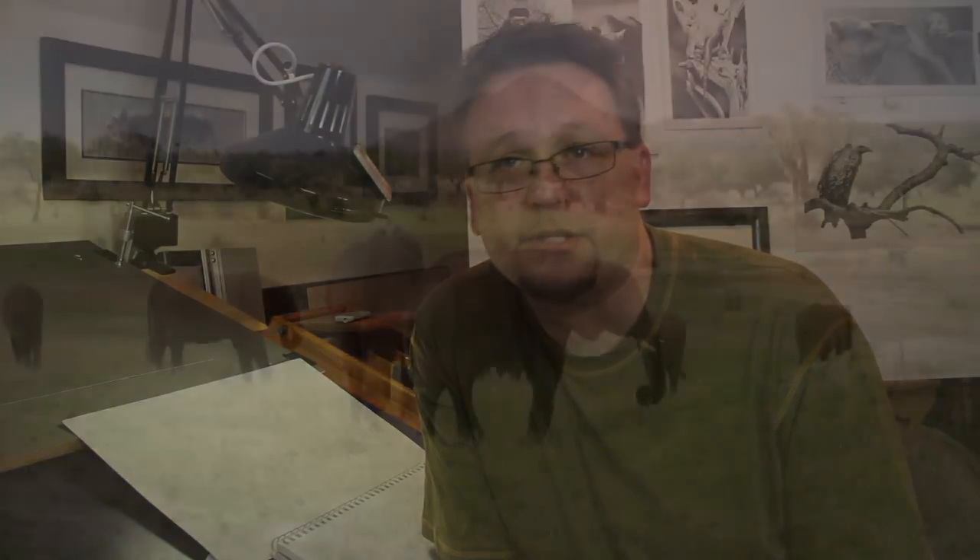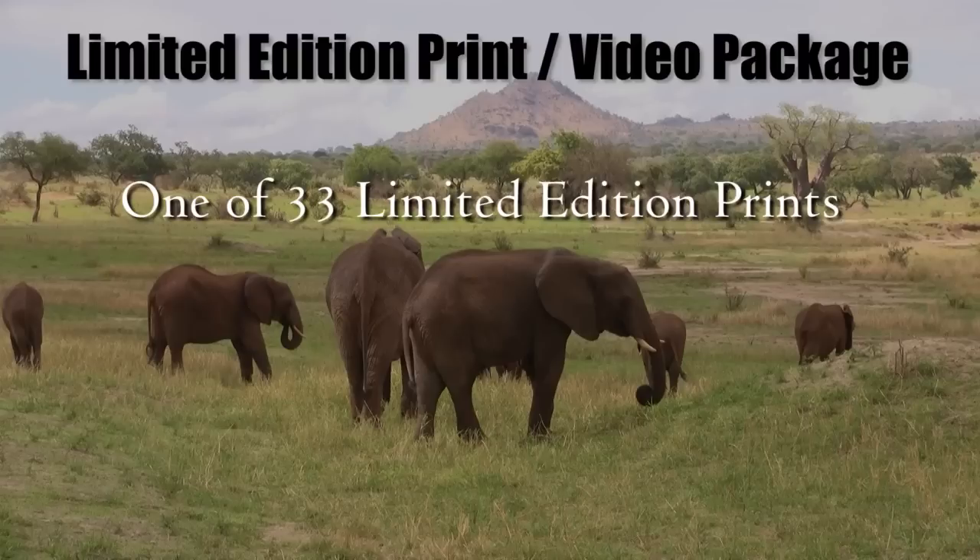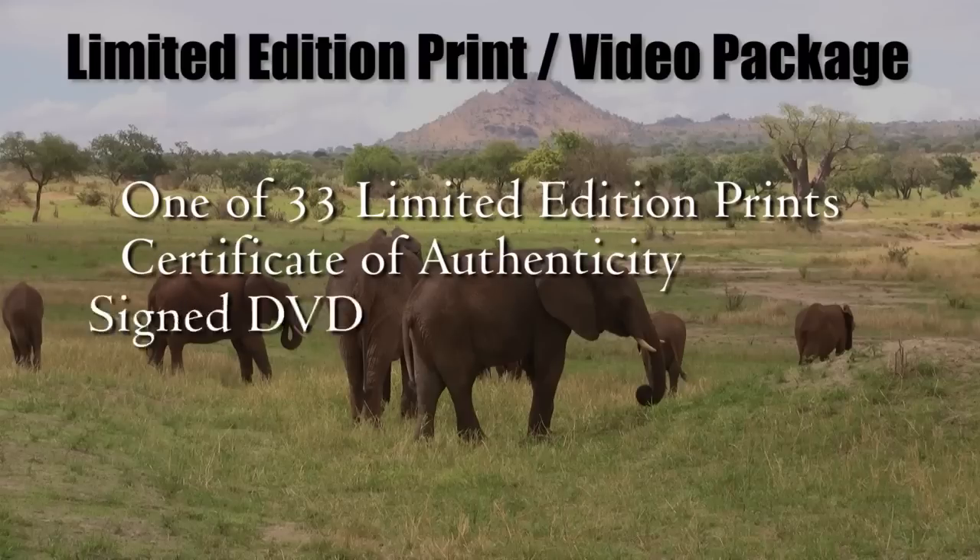You can help by adding a limited edition print and video conservation package to your collection. The exclusive package includes one of 33 limited edition giclee prints, a certificate of authenticity, and a signed DVD of 33 African elephants.